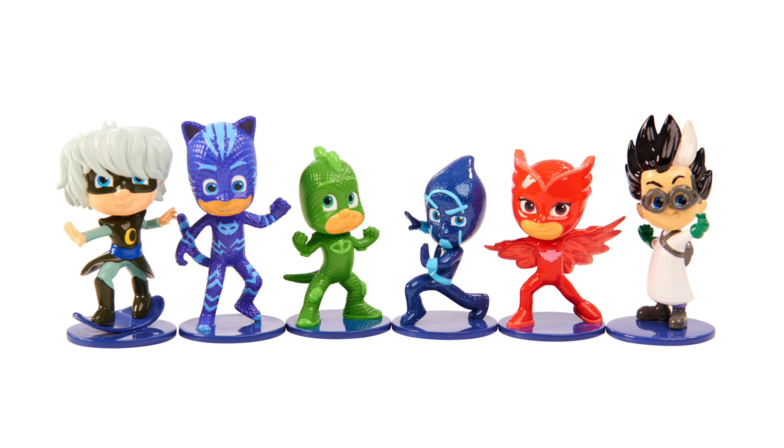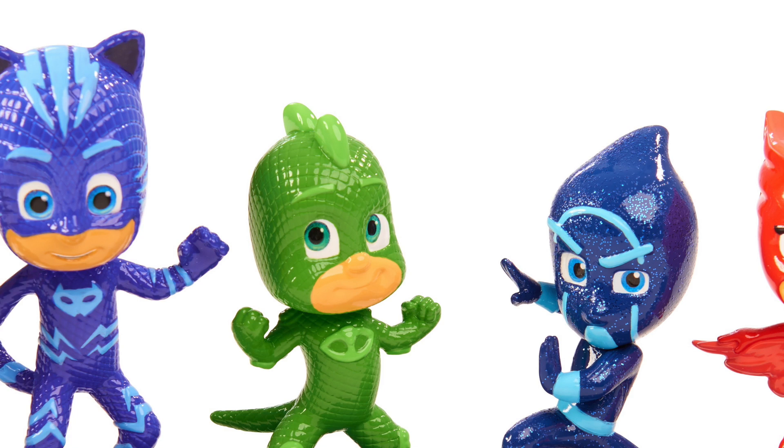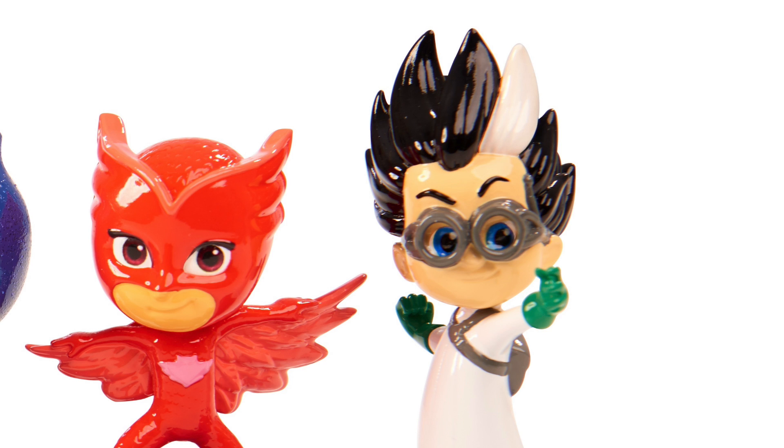We've got a lineup of characters going from left to right. Of course we have got Luna Girl, we've got Catboy, Gekko, and then we've got Night Ninja, and then completing our trio of heroes we have got Owlet, and finally over on the right we've got Romeo.